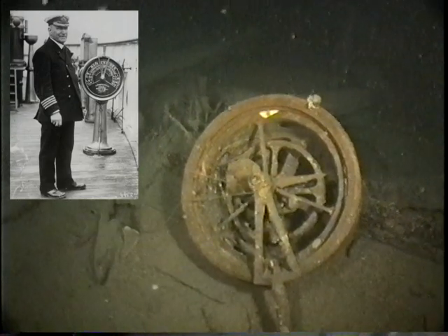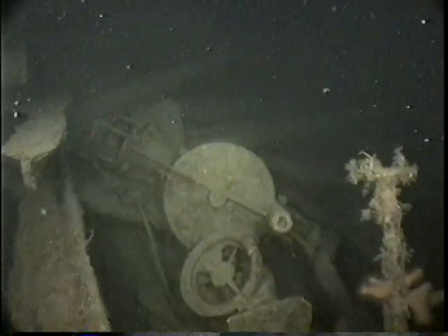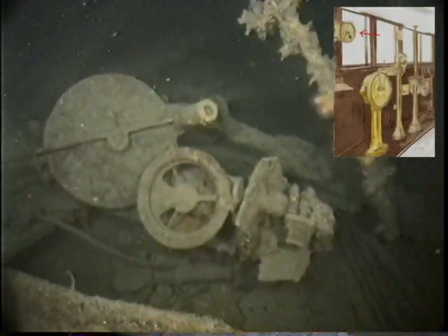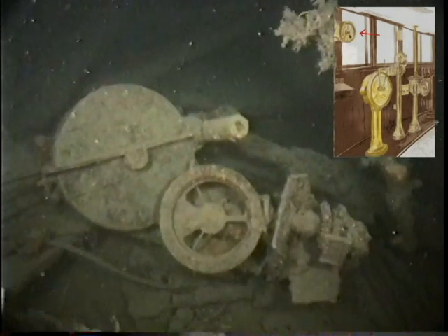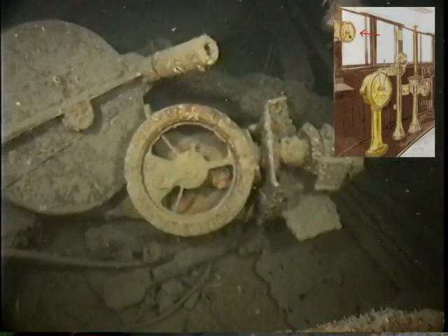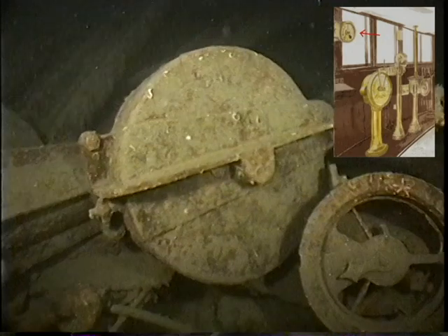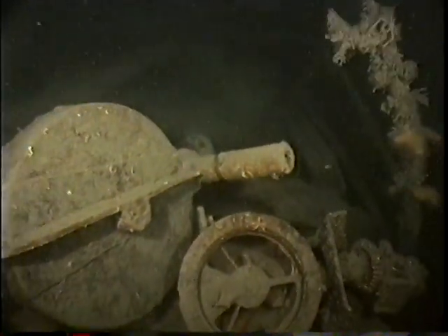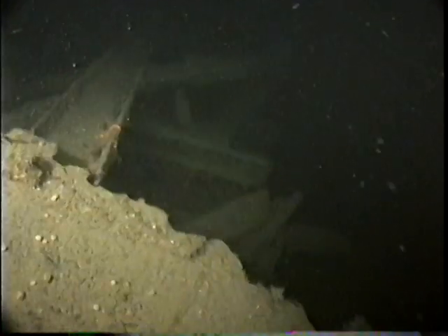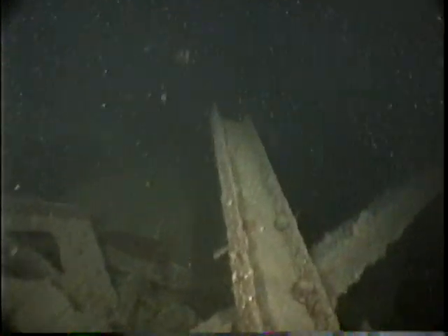There were several telegraphs up on the bridge. At the same time, in the engine room, they needed a way to communicate what was actually going on. They did that with an enunciator — that's what's in the center of your screen right here. The enunciator told the bridge what the status was in the engine room.